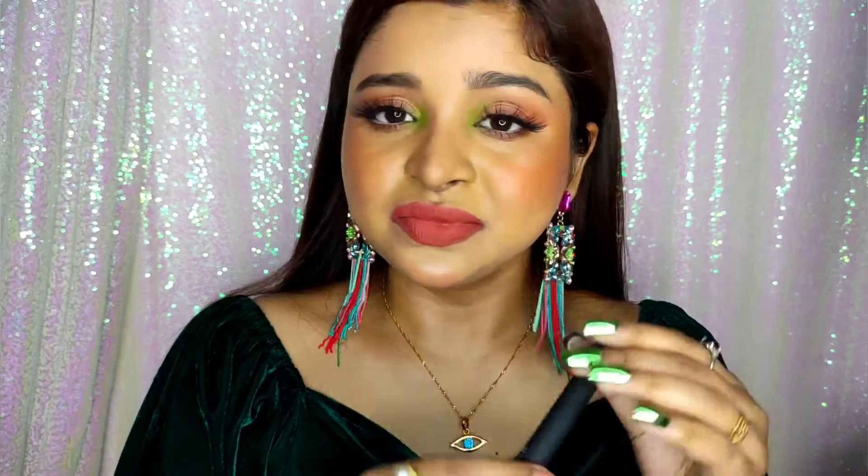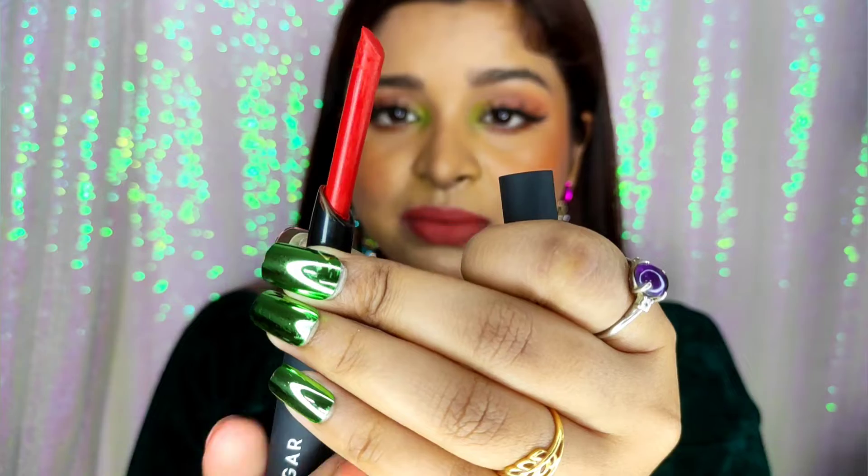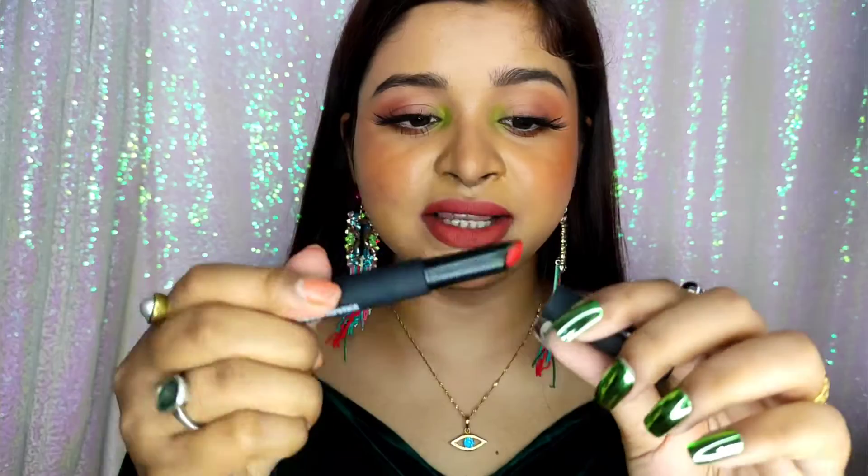You are getting two years of shelf life on these lipsticks. Now if I show you the lipstick, you can see it is a bullet lipstick. So yes, these are the lipsticks.